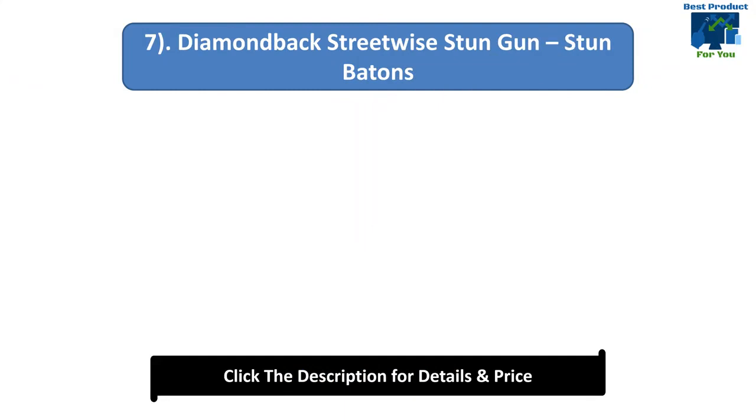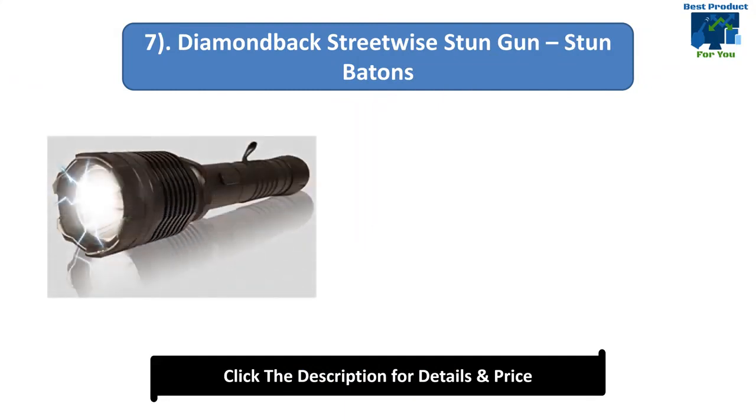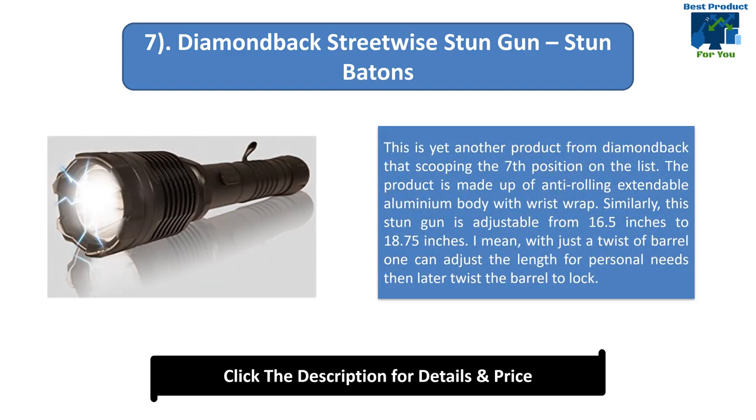Number 7: Diamondback Streetwise Stun Gun Stun Baton. This is another product from Diamondback. The product is made up of an anti-rolling extendable aluminium body with wrist strap. This stun gun is adjustable from 16.5 inches to 18.75 inches. With just a twist of the barrel, one can adjust the length for personal needs and then twist the barrel to lock.